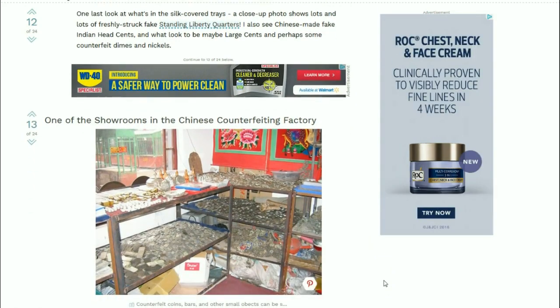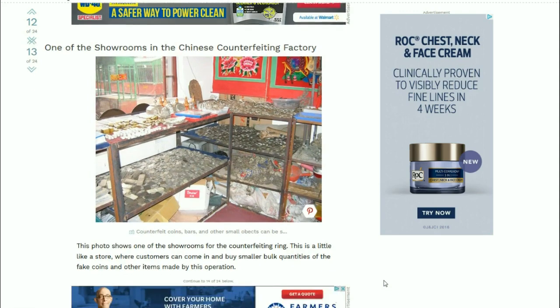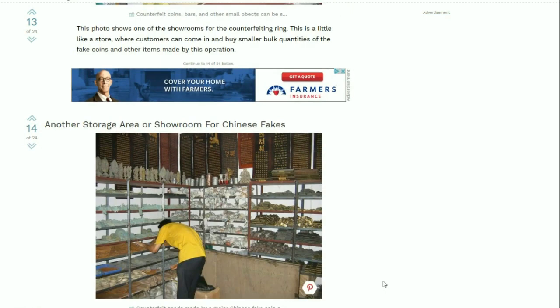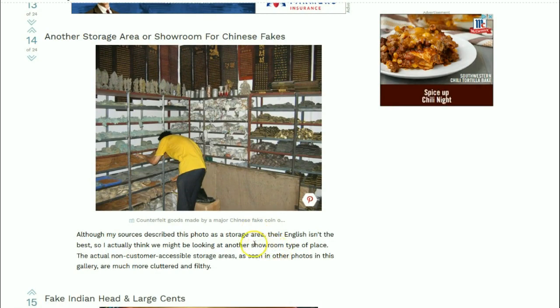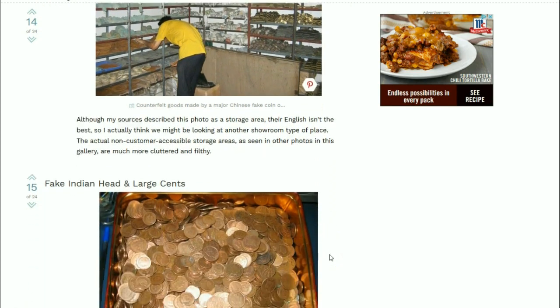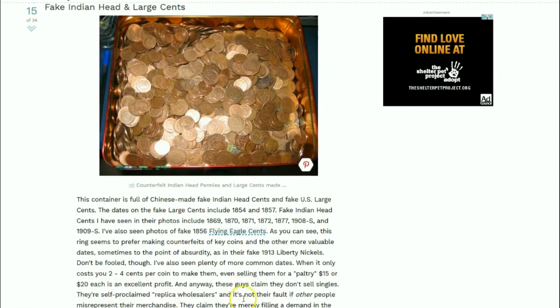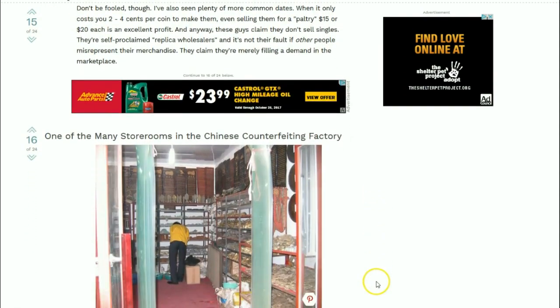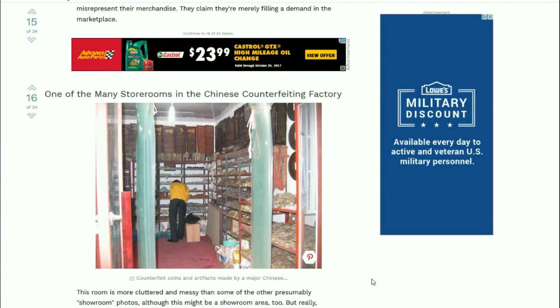Here's one of the showrooms for the Chinese counterfeiting factory. It's like a store where customers can come in and buy smaller bulk quantities of the fake coins and other items made by this operation. Here's another storage area for Chinese fakes - notice all the other items as well as coins for sale. Fake Indian head cents and large cents - from here they look genuine. These are small little storefronts and they just sell right out of there.